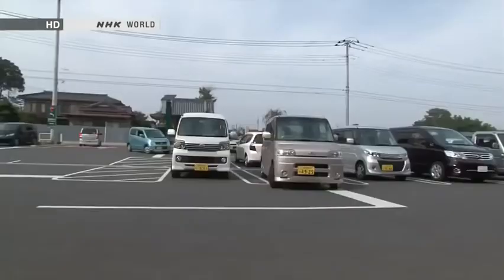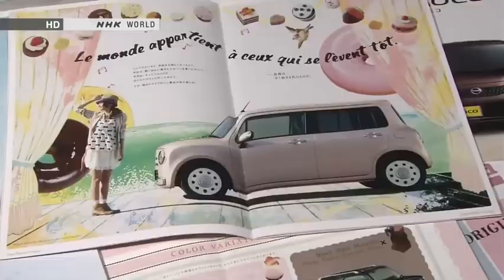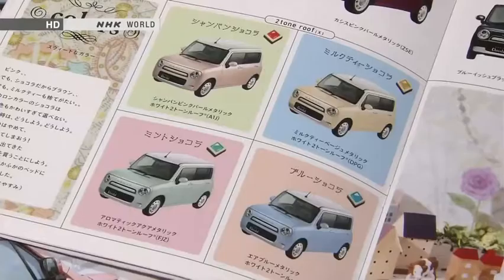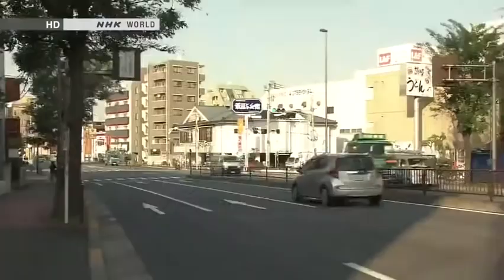K-cars' nimbleness appeals strongly to women, who account for two out of every three K-car drivers. That's one reason why so many K-cars are designed with young women in mind. Some customers like decorating their K-cars — it's a fun way to add a personal touch. And over the past several years, K-cars have become very popular among mothers.